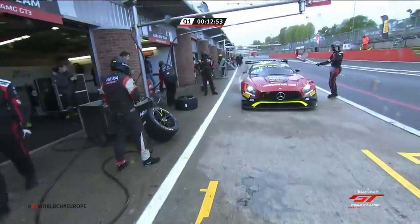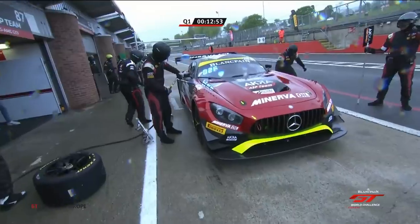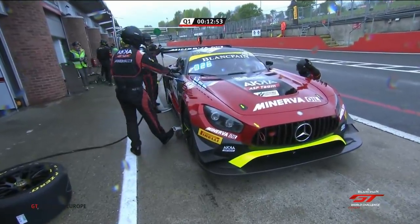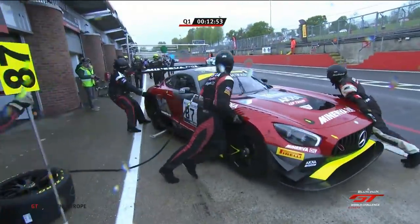Red flag — so does that lap count? Because the red was out possibly before he got to the timing line. There is a car off at turn one — two cars off at turn one. Well, that's Paddock Hill Bend. We can't see them from our commentary box window, but there are two cars off at Paddock, I understand.